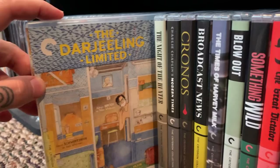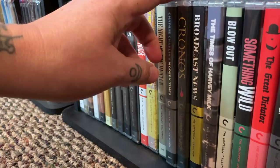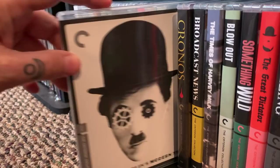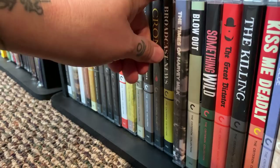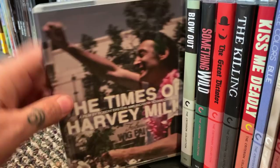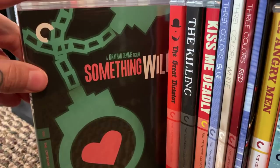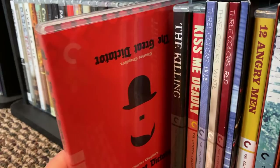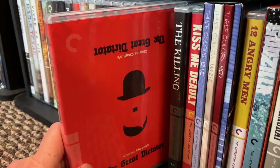The Darjeeling Limited. The Night of the Hunter — I recently did a little review on this one, very creepy. Charlie Chaplin's Modern Times — have to have some Chaplin. Guillermo del Toro's Cronos. Broadcast News. The Times of Harvey Milk — another documentary I highly highly recommend. Harvey Milk was just an amazing, amazing man. Blowout. Something Wild — it's fun. Another Charlie Chaplin — this one is a talkie, he actually speaks in it — The Great Dictator. He took on Hitler before the world knew Hitler was a problem, so it's a really groundbreaking film.